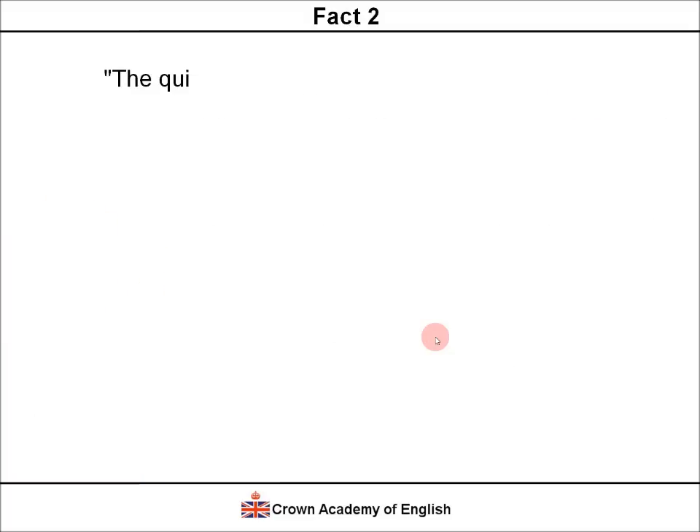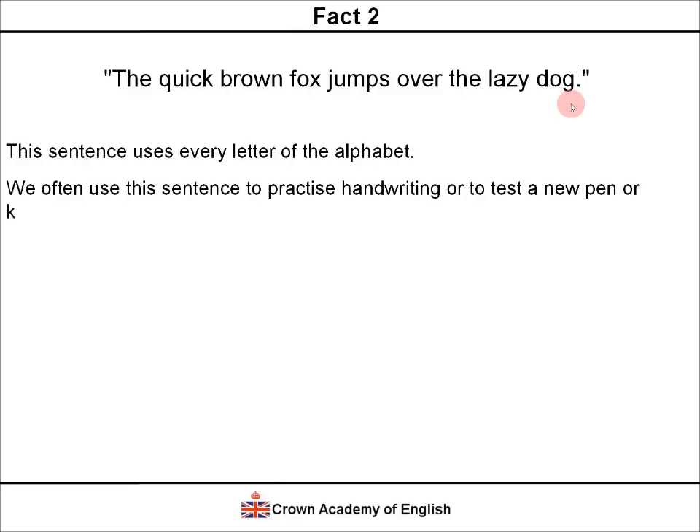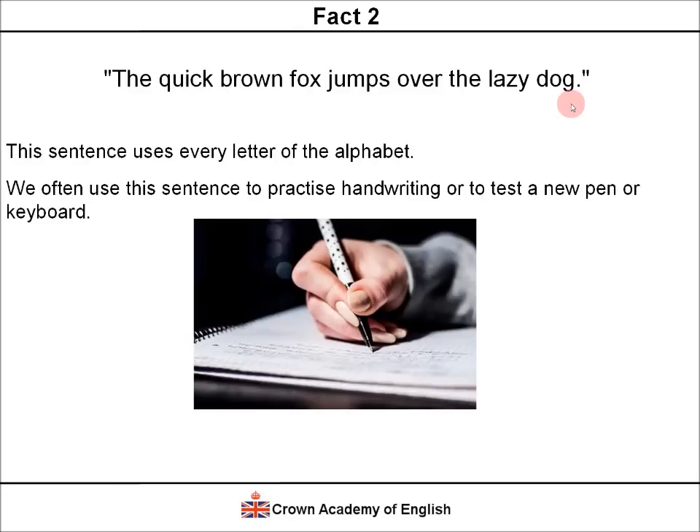Fact 2. Look at this sentence: 'The quick brown fox jumps over the lazy dog.' This sentence uses every letter of the alphabet. If you look carefully, you can see every letter of the alphabet is in this sentence. We often use this sentence to practice handwriting, or perhaps to test a new pen or a keyboard. It's a very useful sentence. This type of sentence is called a pangram, because it contains every letter of the alphabet.